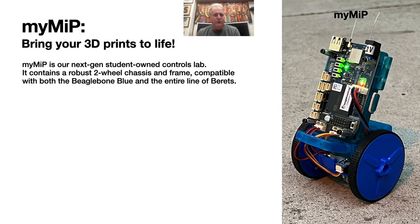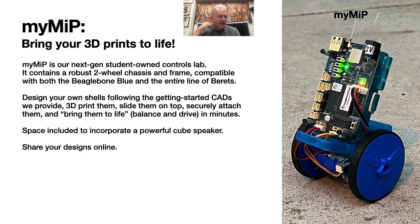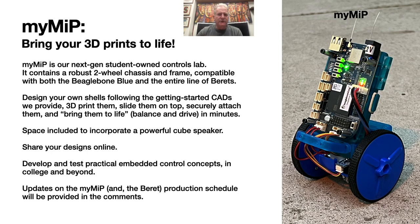Inexpensive and robust mobile inverted pendulums, or MIPs, in the classroom and remote teaching settings are very effective in getting students started in embedded control. We developed a kit called EduMip a few years back, which was a big hit when it was introduced. We're currently working on its successor, called MyMip, that will support the entire Beret family of boards, and will further enable makers to 3D print shells that easily slide onto the MyMip frame and attach securely, enabling essentially anyone with access to a 3D printer to bring their 3D prints to life. MyMip is actually going into production quite soon, and we'll discuss it further in a separate video.